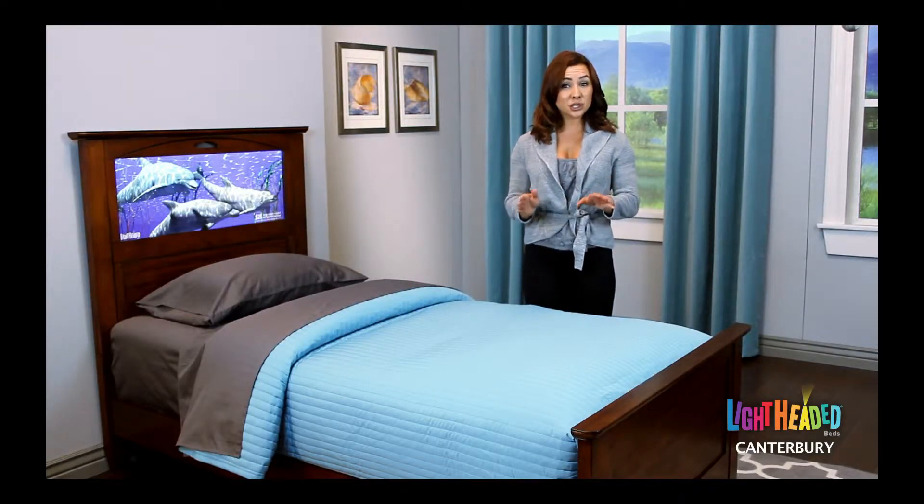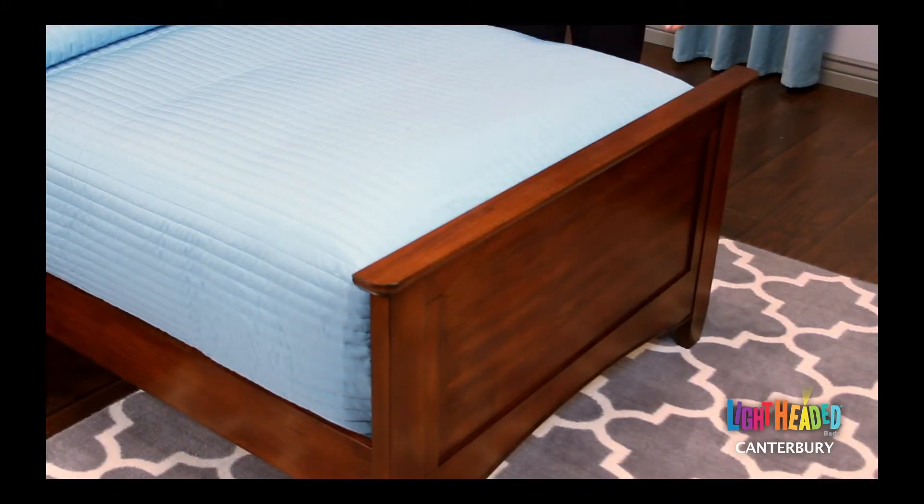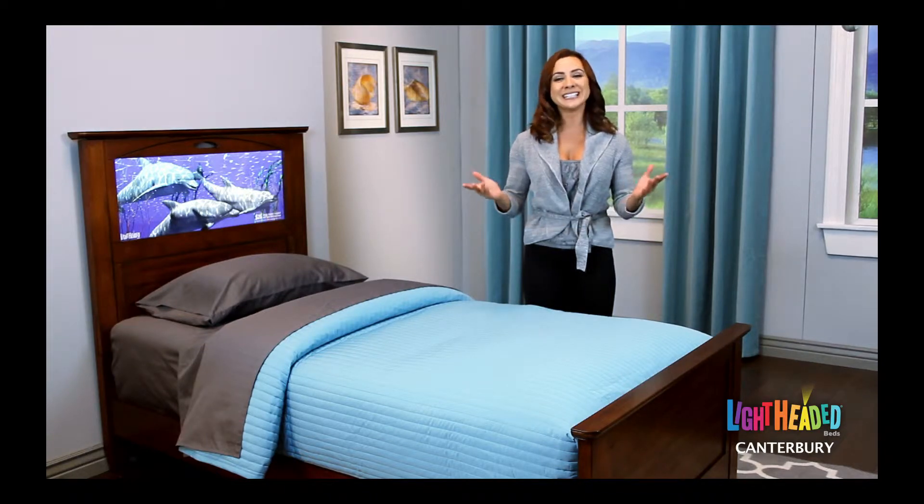As you collect multiple headlight images, we've designed a patented storage compartment within the footboard to allow you to store up to 25 concealed images. This compartment will protect your images and keep your room neat and tidy.